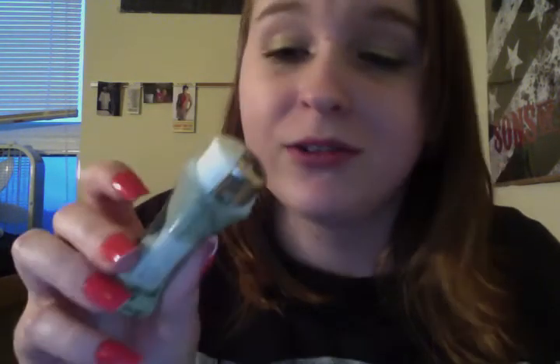I also have another lighter in here — it's a Cheech and Chong lighter. I've never even really seen Cheech and Chong and I don't know how I got this lighter, but yeah.